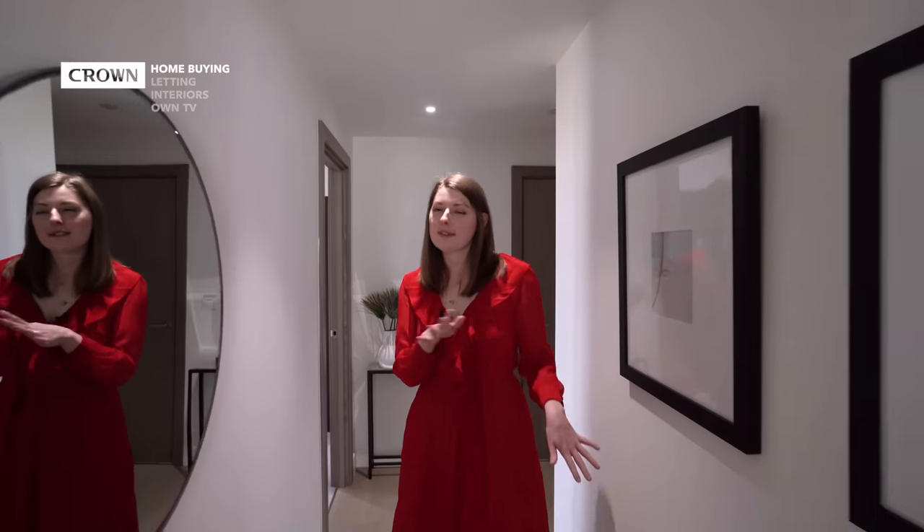Now we're going to have a look at the second apartment on the same floor, with slightly different aspects and a different layout. Let me know what you think in the comments below — stay tuned.